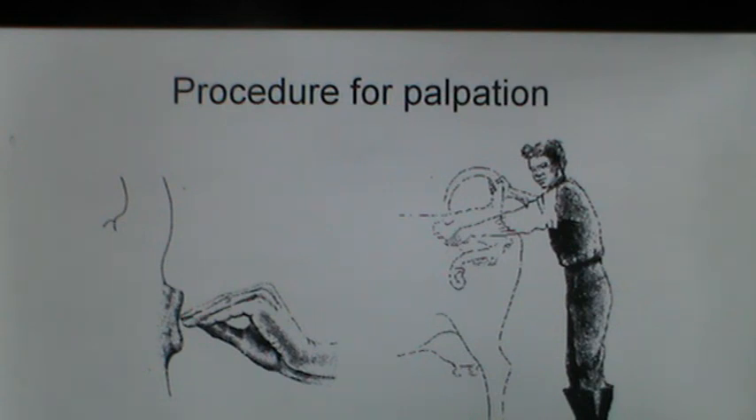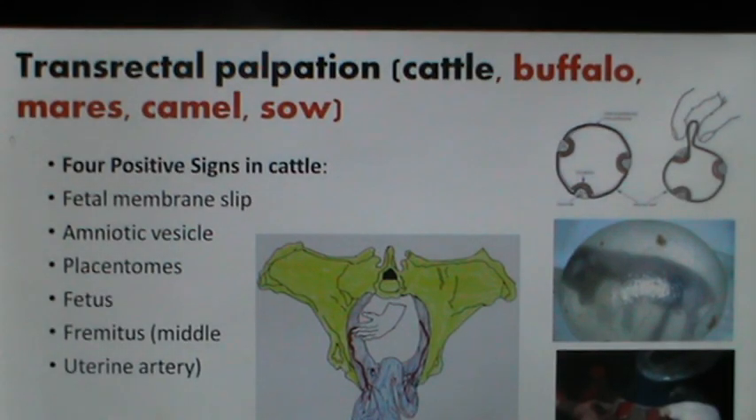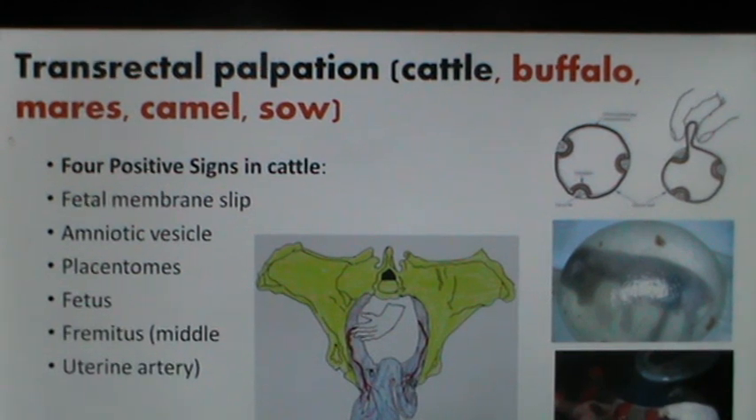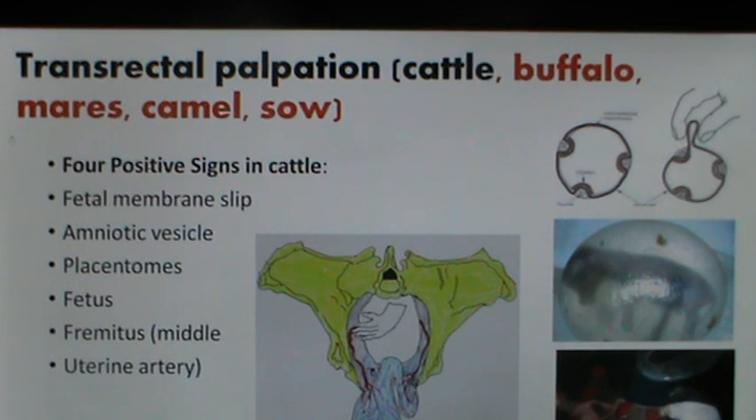With the hand introduced, one can catch hold of both uterine horns. The first appearance of pregnancy is disparity in the size of one uterine horn. There are four positive signs of pregnancy in cattle: the fetal membrane slip, palpation of the amniotic vesicle, palpation of the placentomes, palpation of the fetus, and palpation of the middle uterine artery. As early as day 30, there is disparity in the size of one uterine horn and one can feel the fetal membrane slip.